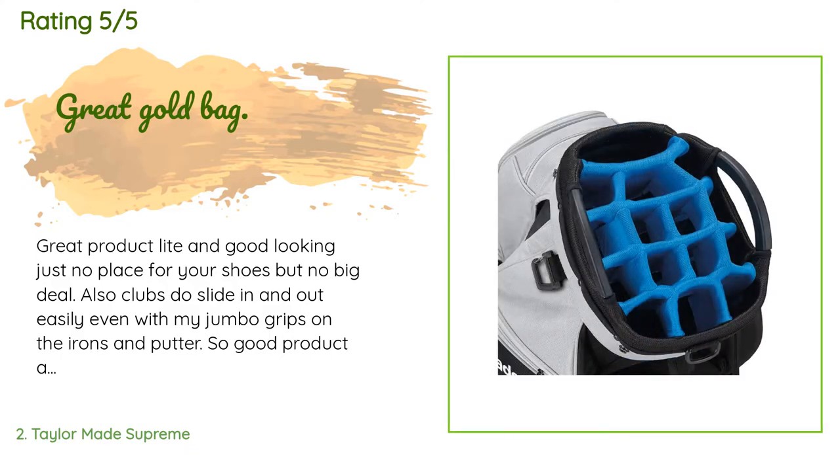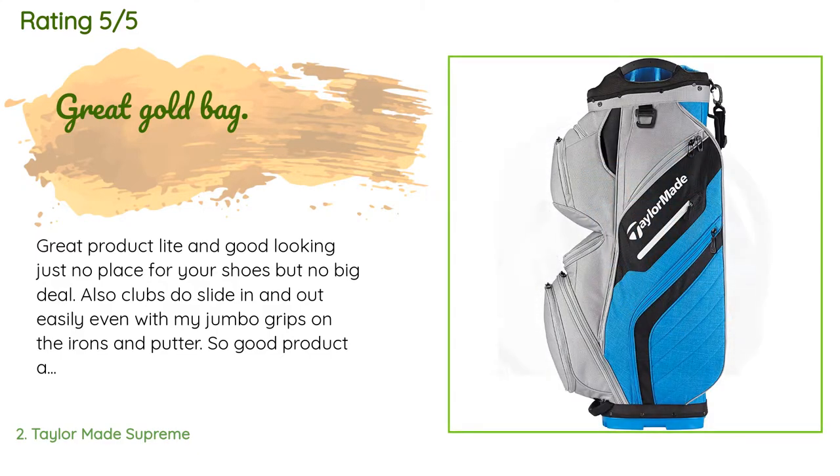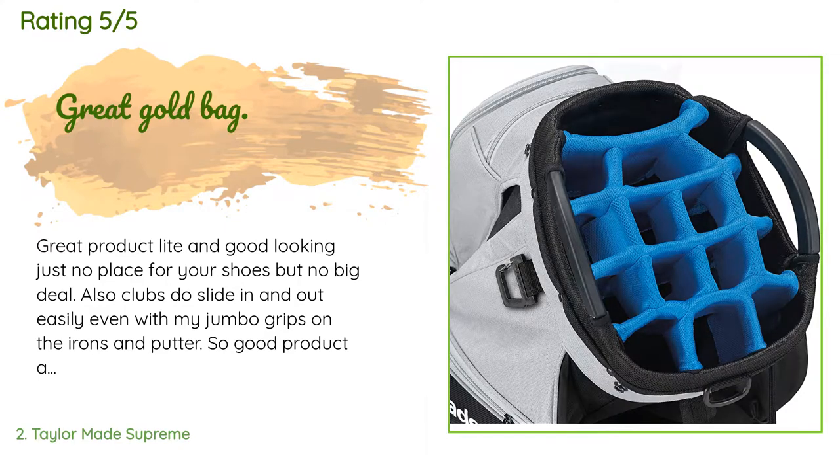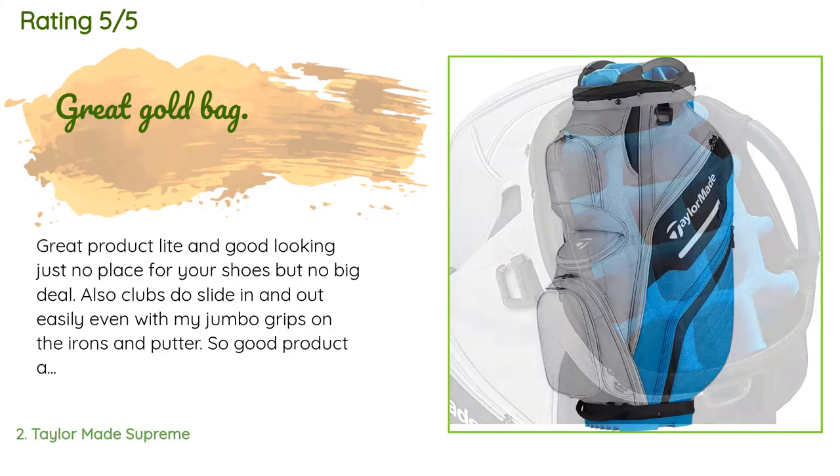A customer said: great product, light and good looking. Just no place for your shoes, but no big deal. Also, clubs do slide in and out easily, even with my jumbo grips on the irons and putter. So good product and great price.